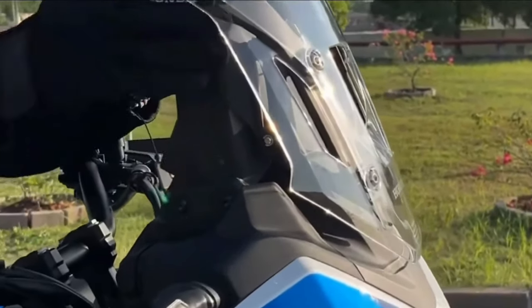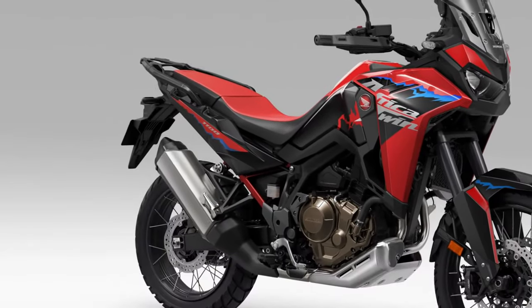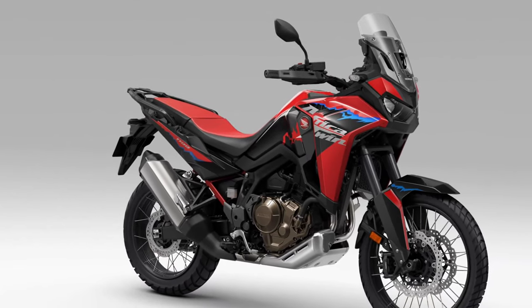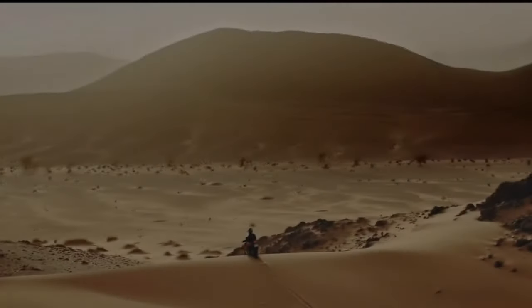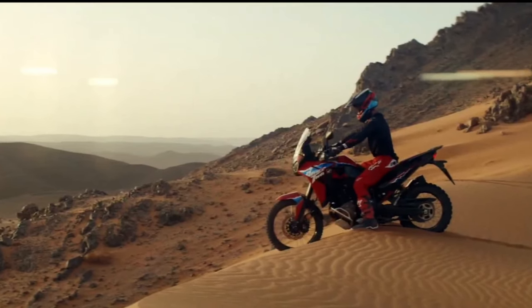Technology. Equipped with state-of-the-art technology, the 2025 Africa Twin features a suite of rider aids, including traction control, selectable riding modes, and an advanced ABS system, providing enhanced stability and control in any riding condition.